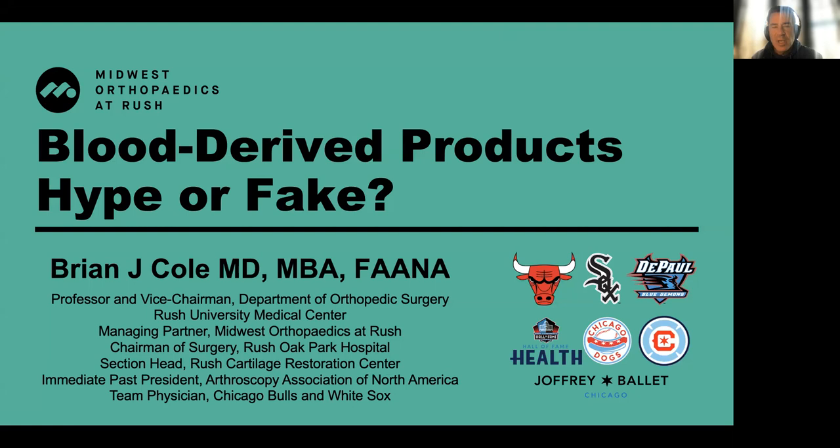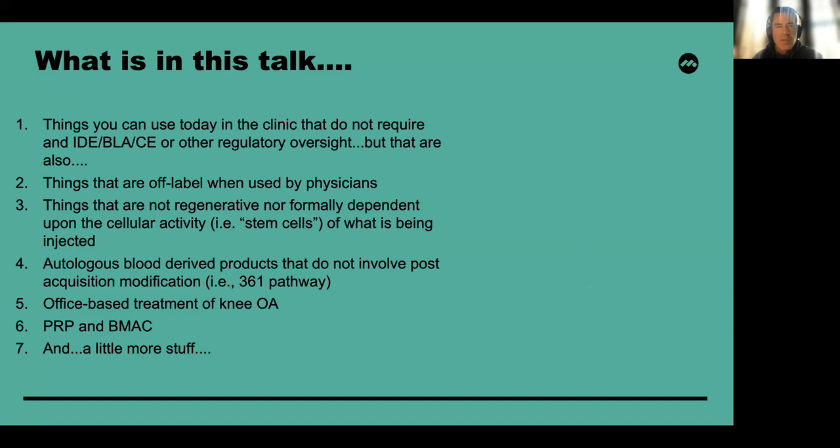Hello, I'm Dr. Brian Cole, and over the next few minutes I'm going to discuss the blood-derived products that we use in the treatment of osteoarthritis. The things in this talk include things we can use today in the clinic that do not require an IDE, a BLA, or a CE process, but that are also often used off-label when used by us as physicians.